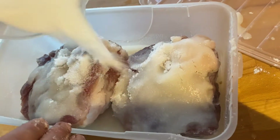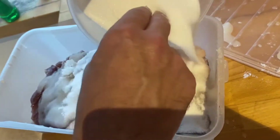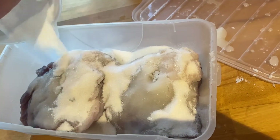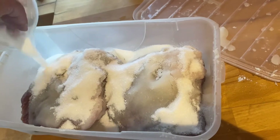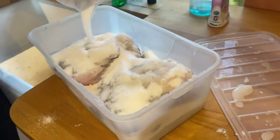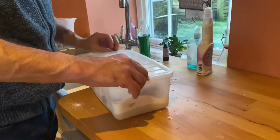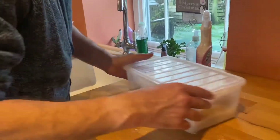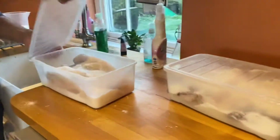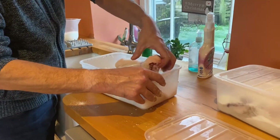I was a little bit short on the cure so I couldn't be quite as liberal as I wanted, but this really is how you want it — totally covered. That now goes back in the fridge and tomorrow we'll do the same again. We'll do that every day for about a week, and at the end of it, rather than having two pork leg joints, we'll have two pieces of ham. I'm really excited about that.